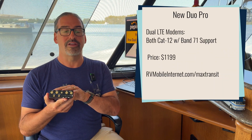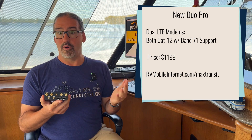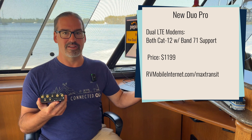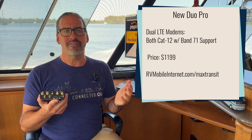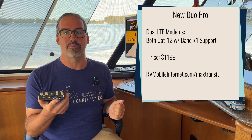The new version of the Transit Duo Pro solves that by using a newer, more advanced, more modern Category 12 modem for both slots. So you've got a matched set of modems with equal capabilities, and both modems support all the important bands for the 4G carriers here. You don't have to decide between T-Mobile, AT&T, Verizon, Band 71, and whatnot. This is a minor but nice improvement in modem technology going to this newer Category 12 version.